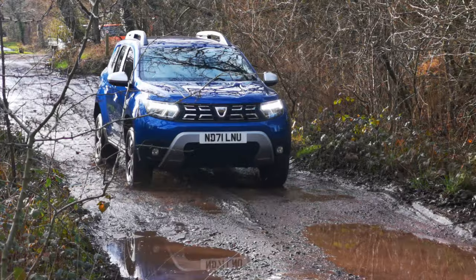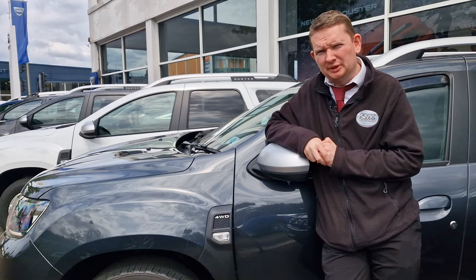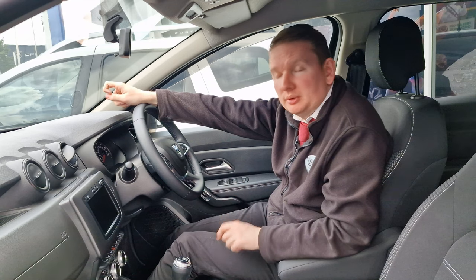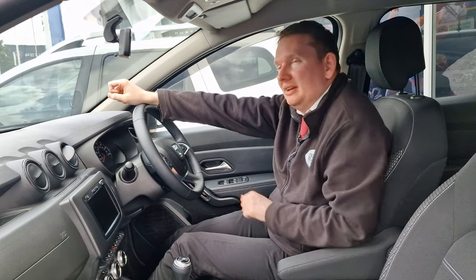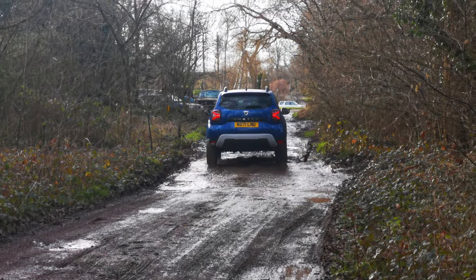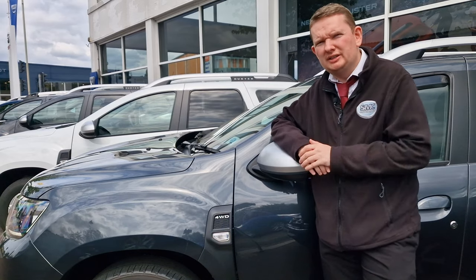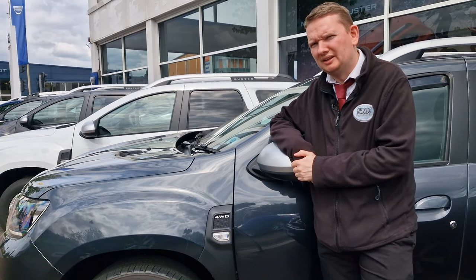Whereas most cars in this class would wet themselves at the prospect of a slightly damp field, this car has the option of four-wheel drive and it's a proper four-wheel drive system too. Down here I have the switch which allows me to lock the diff into place, allowing this car to go where other SUVs don't dare. In fact there are people who have actually driven this car in rally raid events. We will be doing a full rundown of the four-wheel drive version of this car, so make sure you get subscribed so you don't miss that when it lands.